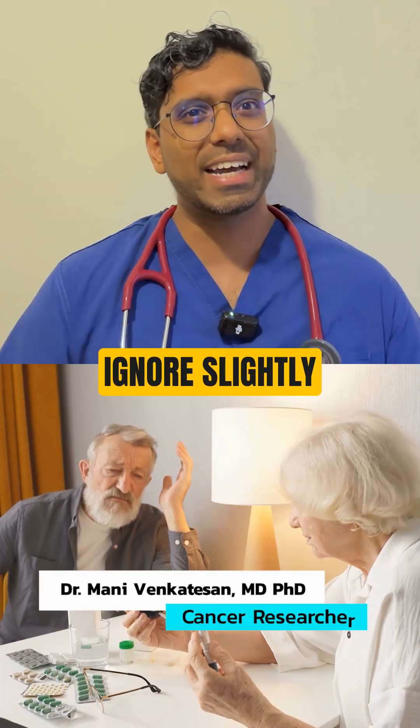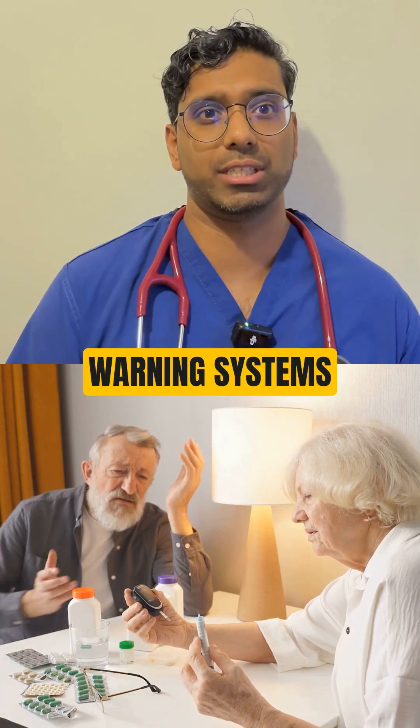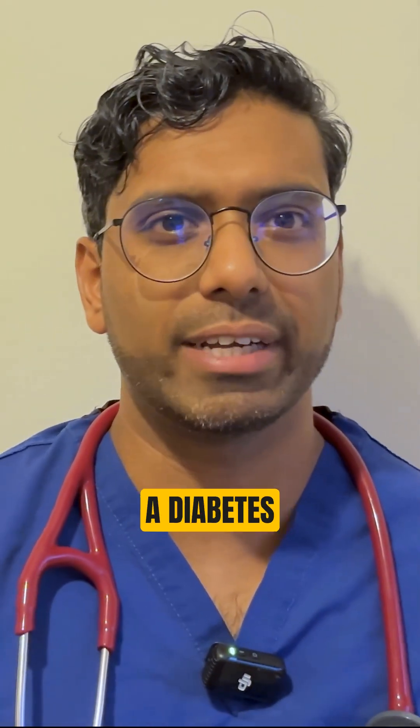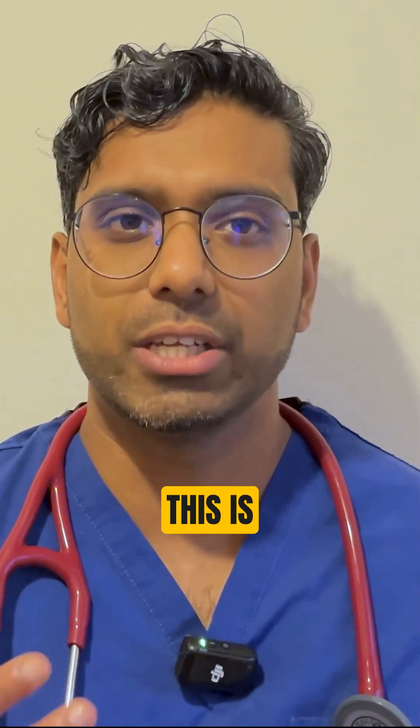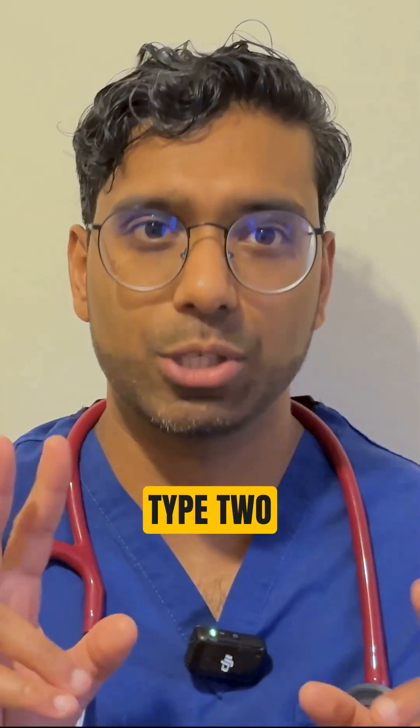Warning! Don't ignore slightly high blood sugar — it could lead to full-on diabetes without warning systems. Prediabetes means your blood sugar is higher than normal, but not high enough for a diabetes diagnosis. This is a term used for people at high risk of developing type 2 diabetes.